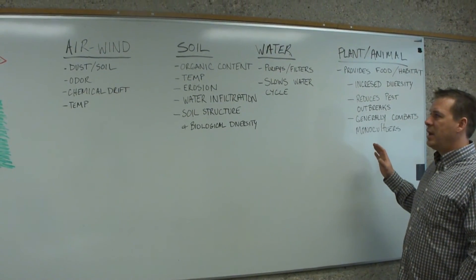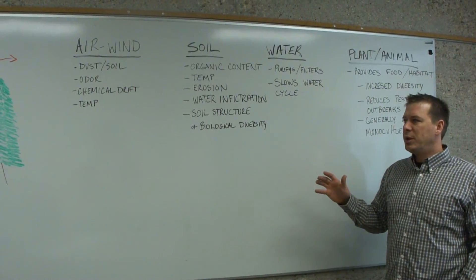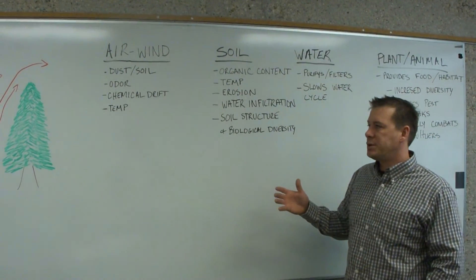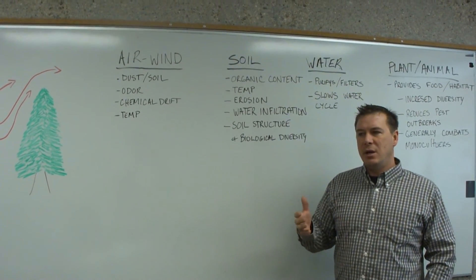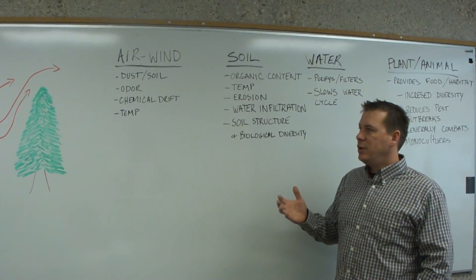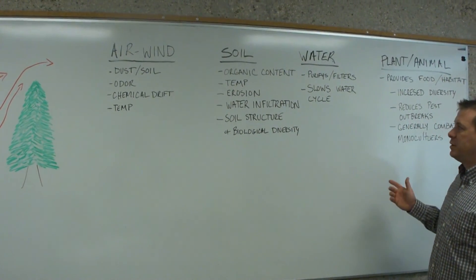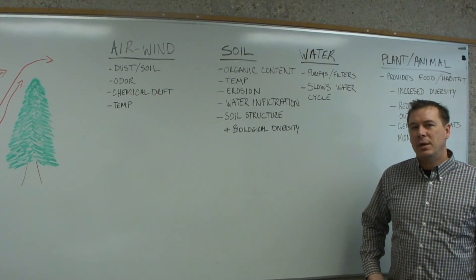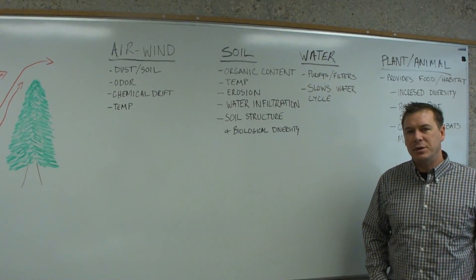Those are a lot of the indirect economic benefits that are received from shelter belts. I'll speak quickly about some of the direct benefits that have made shelter belts so popular across the prairies, and that is often the benefit we receive from shading or cooling and sheltering our buildings. They're still used very much for that today, and less so for the agronomic benefits that I've tried to explain here. We hope to change that with some awareness with this program. Thank you for listening, and if you have any questions, please feel free to contact the Upper Assiniboine River Conservation District.